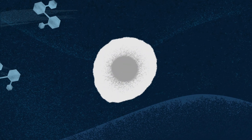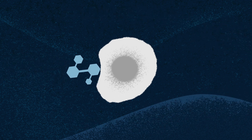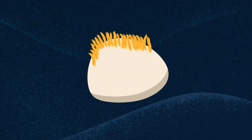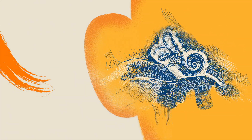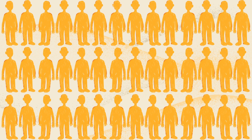But the dormant progenitor cells that generated those hair cells are still there in the cochlea. At Frequency, we believe we've discovered the pathways where small molecules can activate the progenitor cells in the cochlea to regenerate sensory hair cells. Using this approach, we have observed the first ever statistically significant hearing improvements in clinical trials, as we seek to deliver the first regenerative therapy to reverse hearing loss for millions of patients.